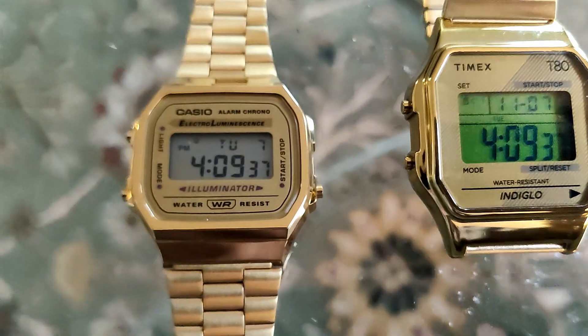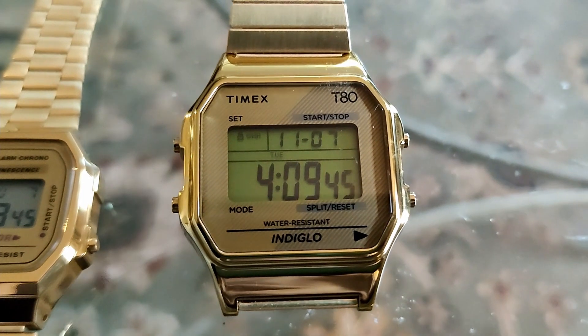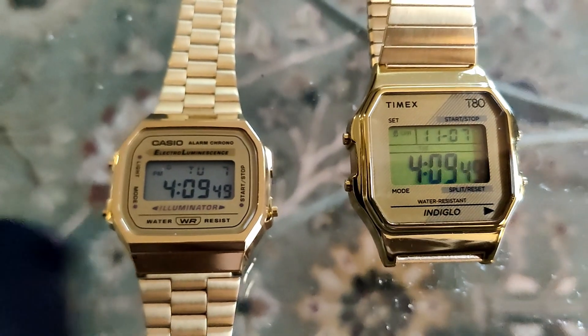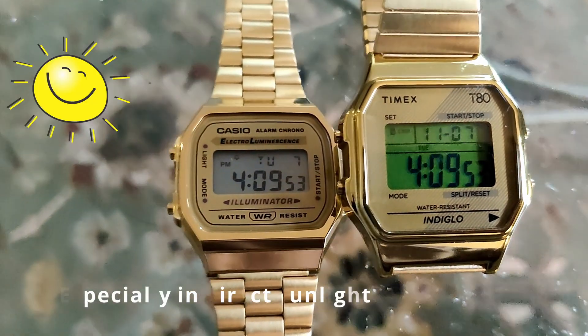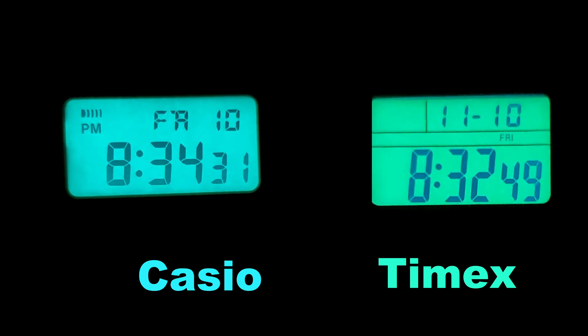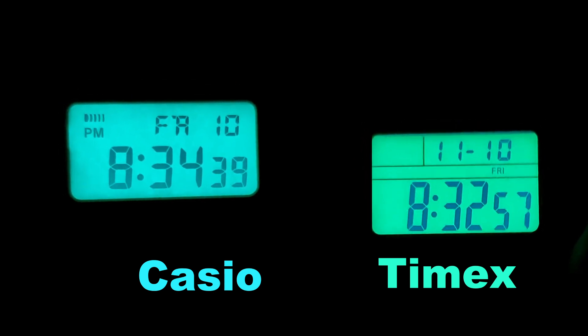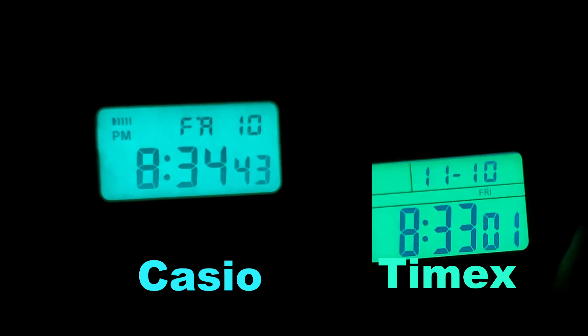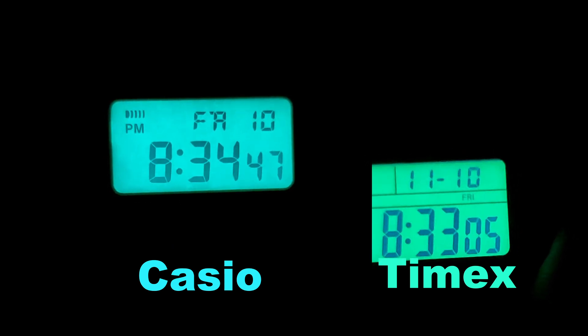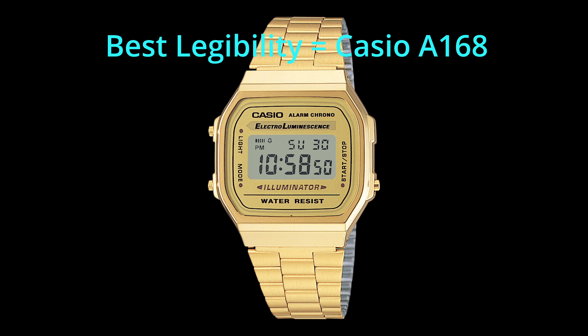Legibility. Daytime legibility — the T80 is just fine, legible at a glance. It's really only when you compare the two watches side by side that you see the real winner. The Casio is superior due to the gray and black LCD display; the green and black LCD on the Timex T80 is just not as good. Nighttime legibility — the Timex has more of a bluish-green Indiglo backlighting and the Casio has more of a greenish-blue Illuminator backlighting. The winner for legibility is the Casio A168, because the digital numbers on the Casio are much more clear.